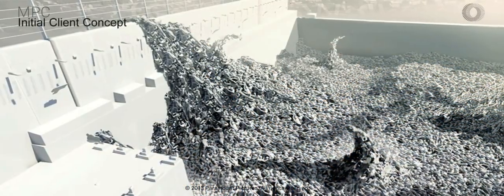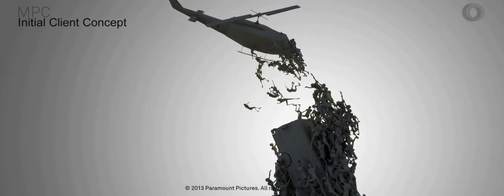Early on we received concept work showing the different shapes the crowd could take. Some were pyramid-like, and some were like freestanding tentacles made of zombie crowd.